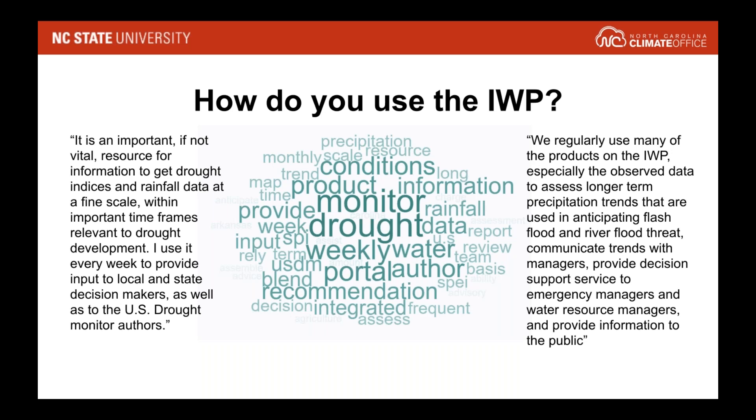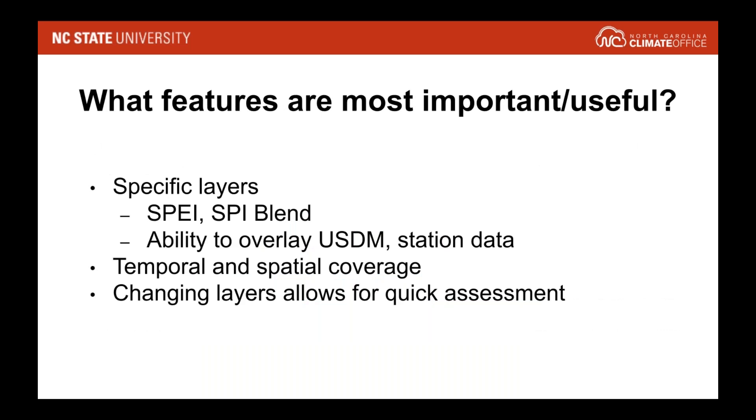There were also a few other responses that were a little bit surprising in a good way — drought is kind of the dry side of the hydrologic cycle, but the portal is also being used to look at that wet side as well. When we asked what things are most important, specific layers like the SPEI — or things that aren't as widely available — were really noted. The ability to see the temporal and spatial coverage, to overlay the gridded data and the point data, to see things that are updating every day not just every month, and to be able to use it whether you're in Oklahoma, North Carolina, or Florida, were all noted as really helpful.